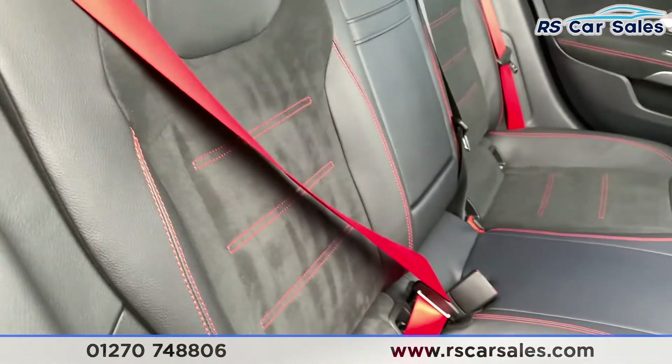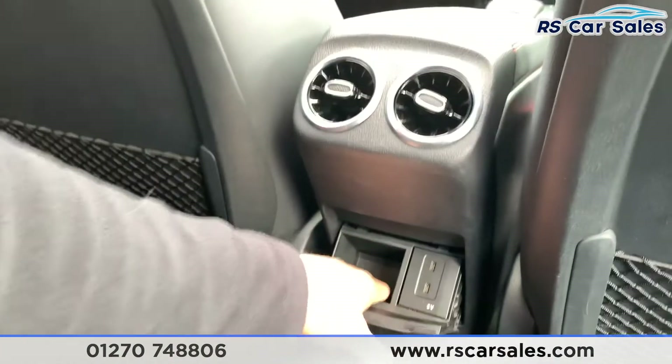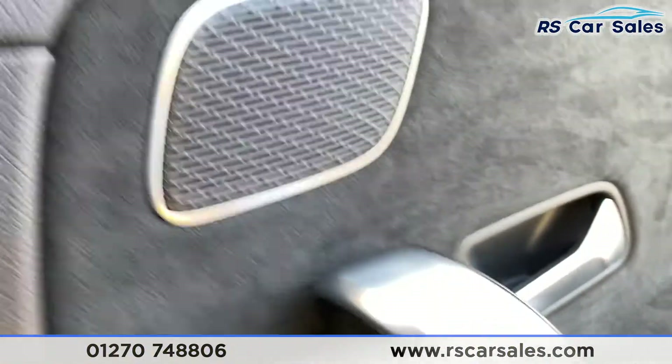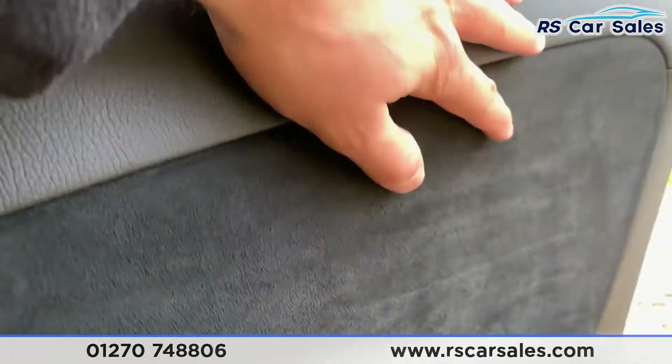We also have the optional extra red seat belts, which is a nice addition to this vehicle and it does look absolutely superb. We have storage nets behind the driver and passenger seat, vents in the centre, storage down here with two USB-C ports to charge your mobile devices. We also have an integrated premium Burmester sound system as well as a half suede and half leather trim with electric windows, brushed metal handles, and red stitching.